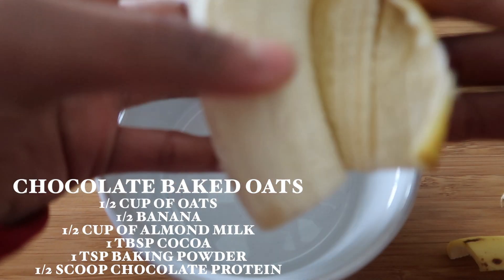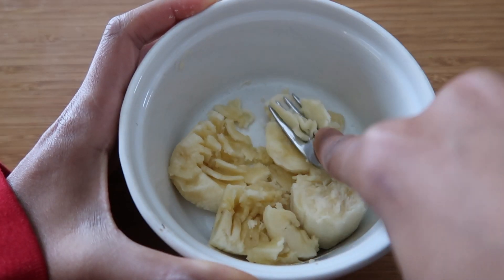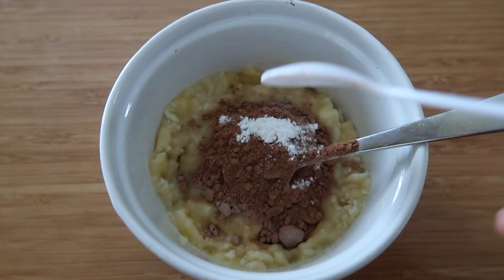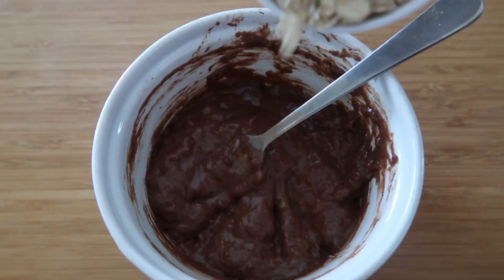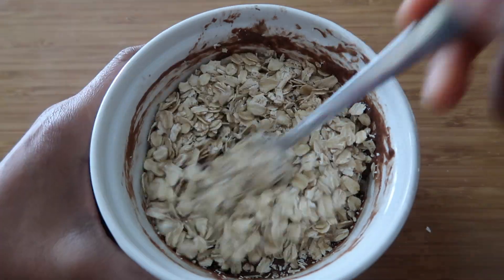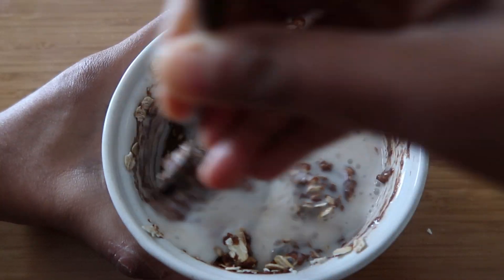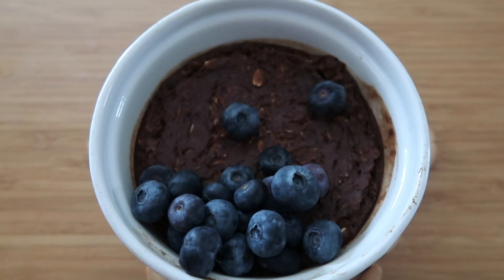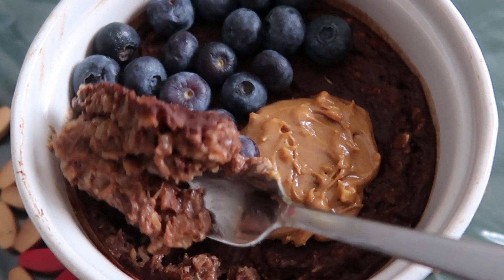Good morning and welcome to another what I eat in a day. I've been eating baked oats a lot lately — it's an accurate representation of what I've been eating because it's so easy and simple. It's filled with good ingredients like vegan protein powder, and while it's in the oven I can journal, read, or get other things done. I topped it off with blueberries and peanut butter — it was amazing.